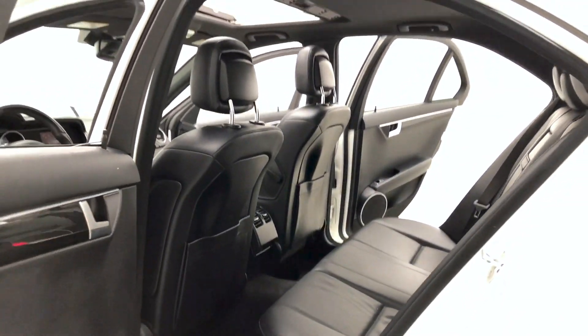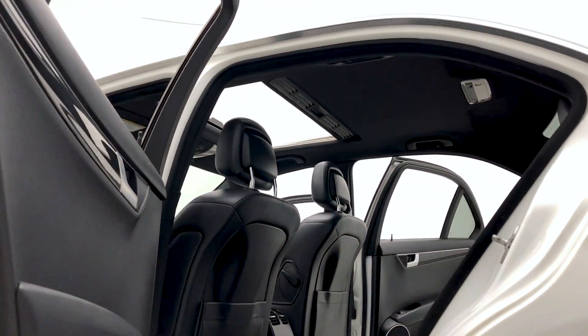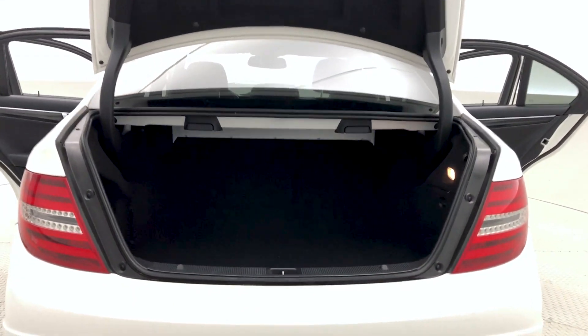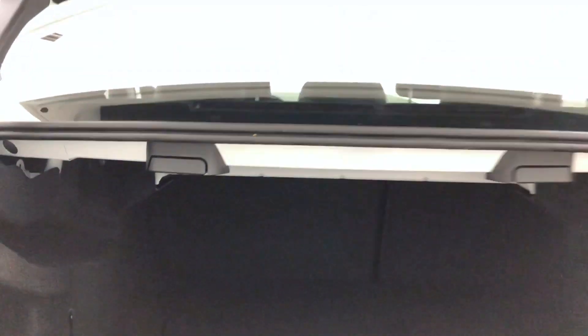Moving on now to check out the headliner of this Mercedes-Benz, which contains that sunroof and has also been detailed to perfection. On now to the boot of the Mercedes-Benz — plenty of space. You are able to fold down those rear seats to amplify your space.